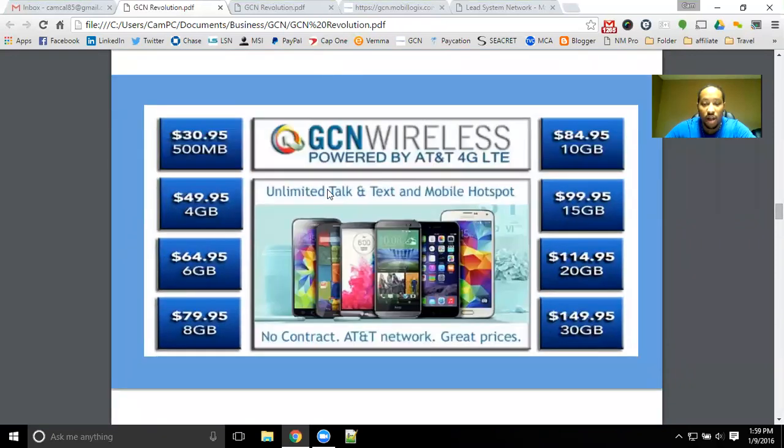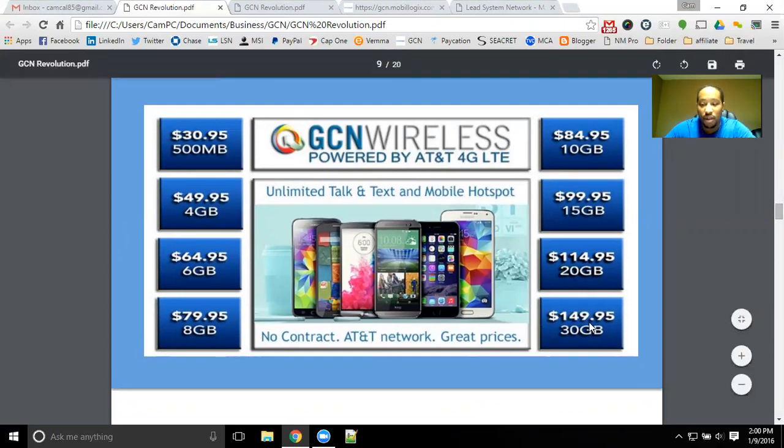With GCN Wireless and their service plans, we have a number of different plans to choose from, ranging from half a gigabyte all the way up to 30 gigabytes per month. Depending on what your usage is, you can definitely pick one of these plan options. The most common and most popular has been the $49.95 four gigabyte a month plan — unlimited talk and text with four gigabytes of high-speed LTE data, 4G data, or 3G data.